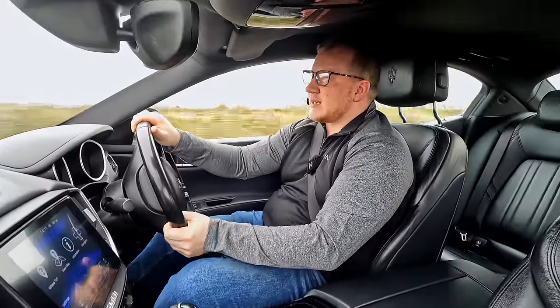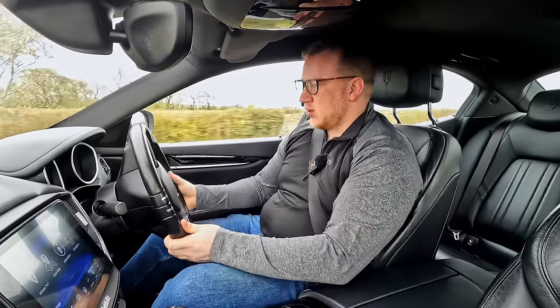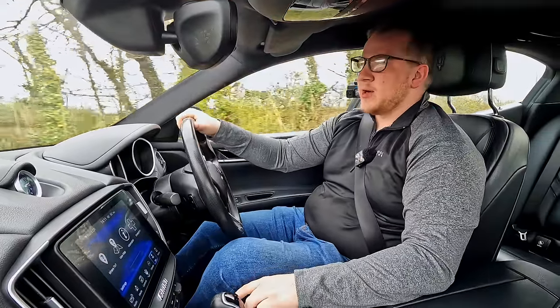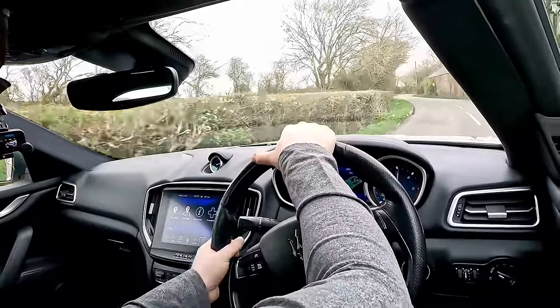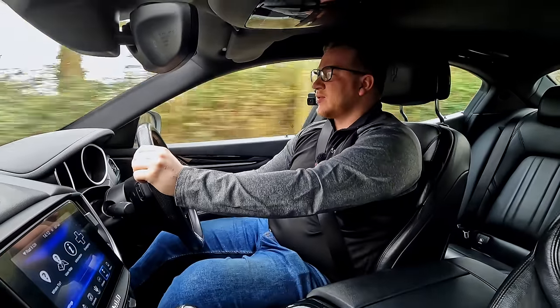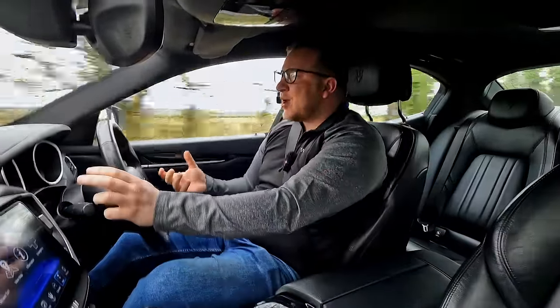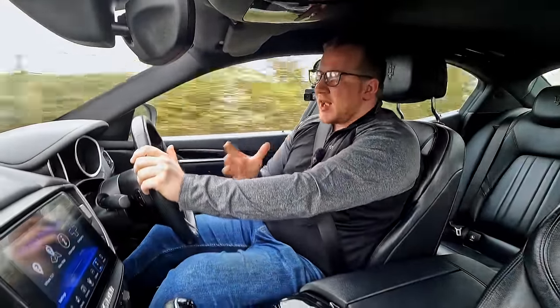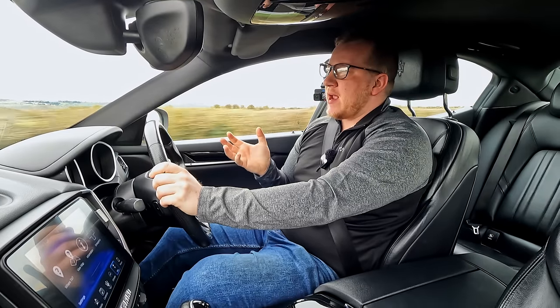If you don't like that sound you can hit the sport button and you'll be greeted by a very different tone altogether. Let's try that now — let's put sport mode on. All of a sudden we get a V8 burble from the exhaust — I'll put a clip in now of that. But I have to be honest: I don't like it, not at all. I'll tell you why.